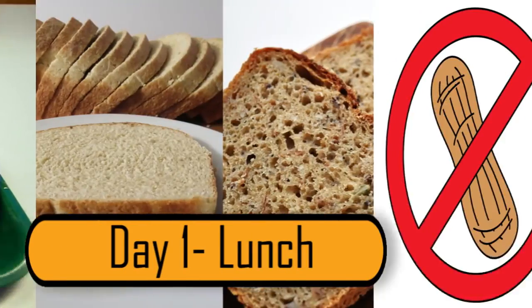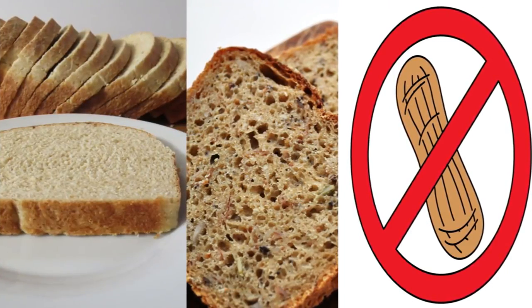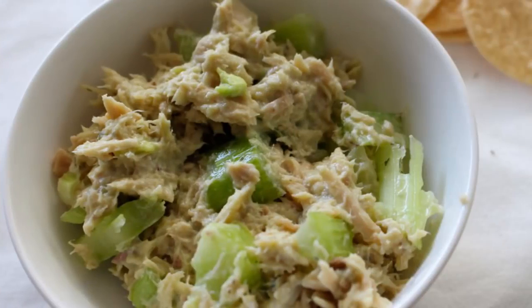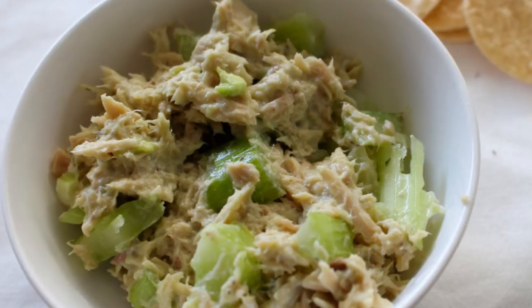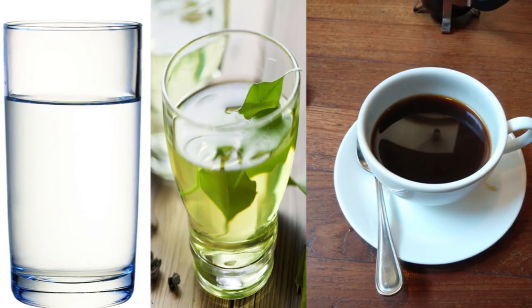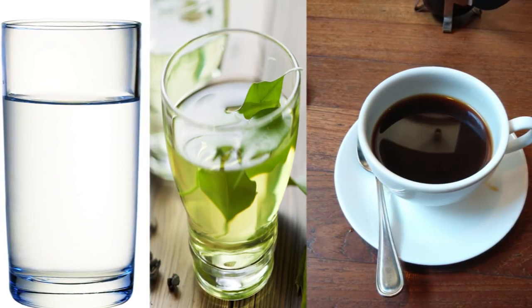Day 1 – Lunch. Lunch on the first day consists of another slice of wheat or multi-grain toast, this time with no peanut butter. On your lunch plate, you should also add a half cup of tuna without any mayonnaise. For your beverage, you can have a glass of water, green tea, or black coffee.